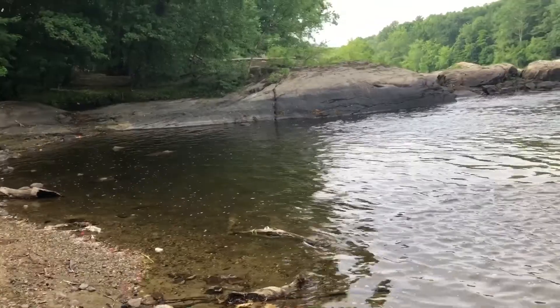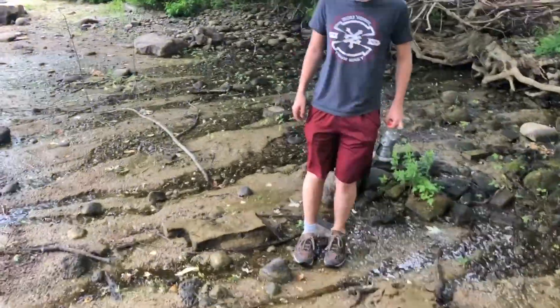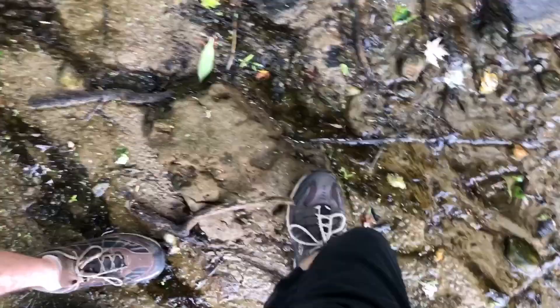Ooh, smells like something dead around here. Really muddy around here. What is that? That ain't concrete. Yeah, there's more of it over here. Part of a mattress maybe? I don't know.